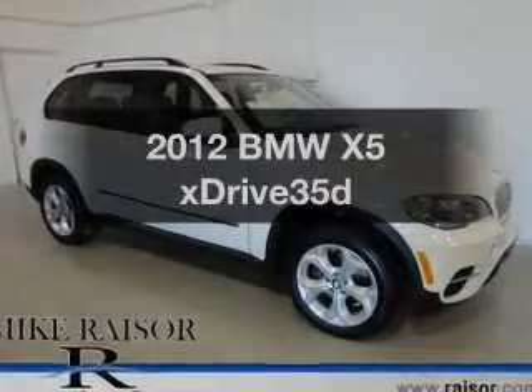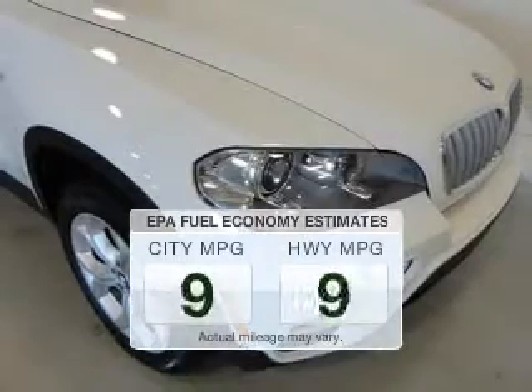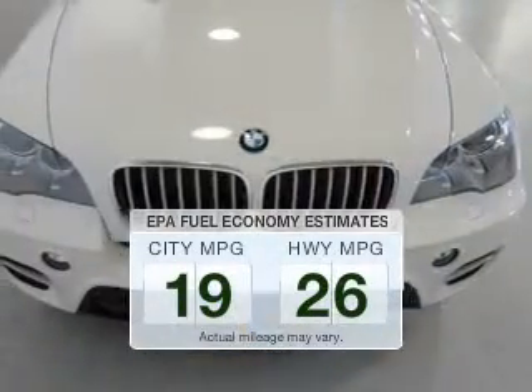Presenting the 2012 BMW X5 — this is the set of wheels you've been looking for. In the city or on the highway, you'll spend less time at the pump with this fuel-efficient vehicle.